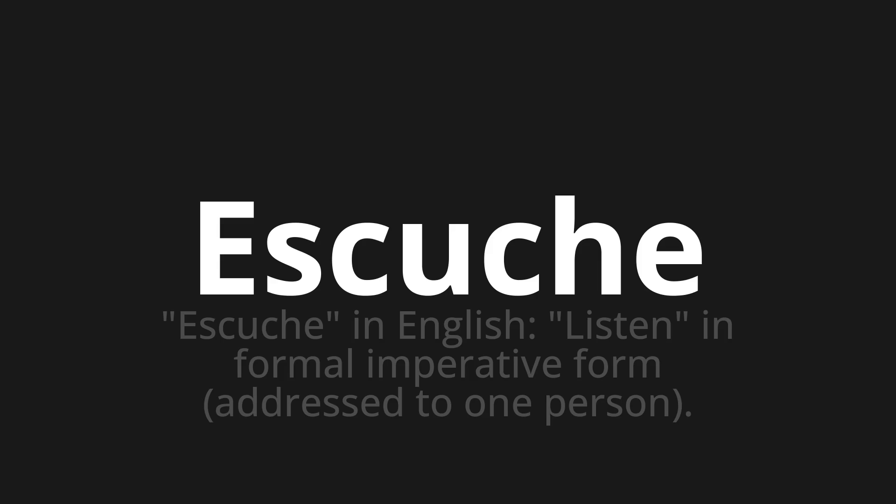Remember, language is a journey, not a destination. Keep exploring, experimenting, and expanding your linguistic horizons.